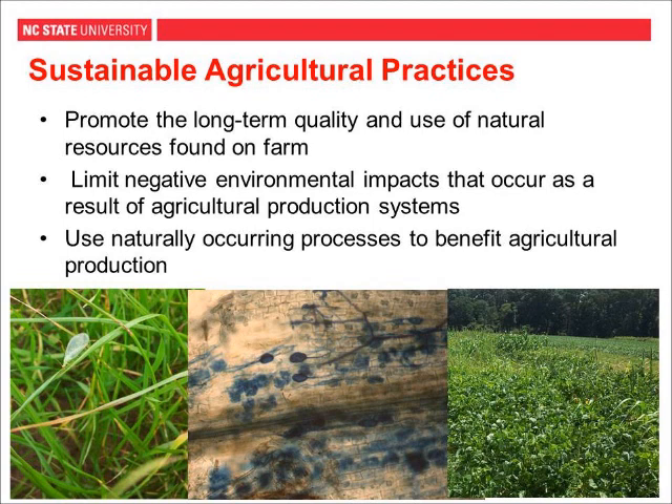In general, we are talking about using naturally occurring processes to benefit agricultural production. Examples of this might be using beneficial insects to control pest insects, using microbes present in the soil that produce compounds promoting plant growth, or using leguminous cover crops that fix nitrogen from the atmosphere into the soil so the plant can use it. These are all processes occurring naturally that we can capture and apply to our agricultural production.